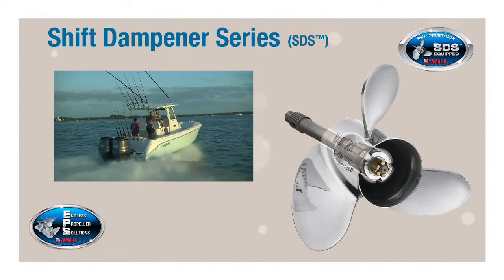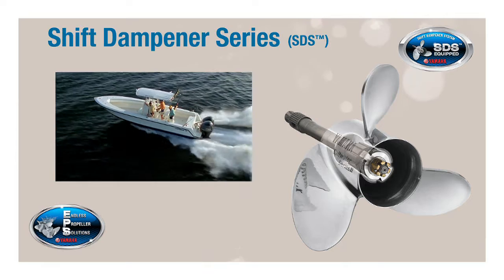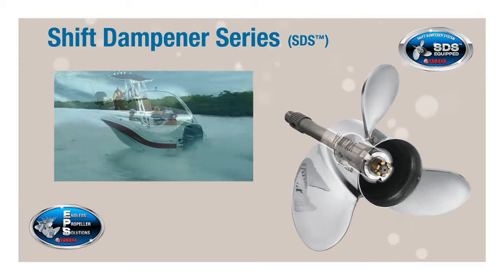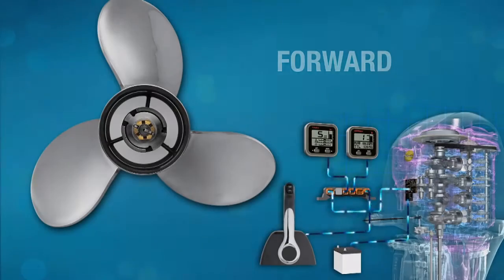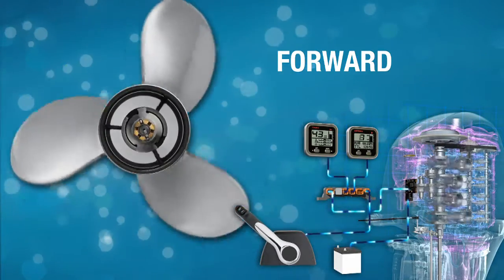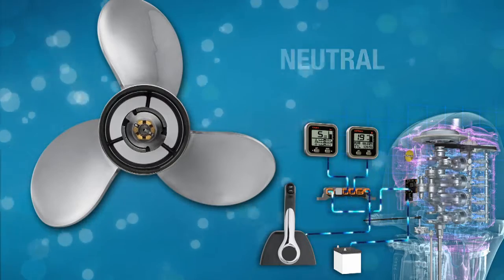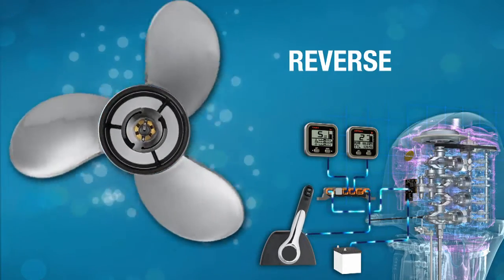Since its introduction in 2010, Yamaha's Shift Dampener System — or SDS as we like to call it — has been a runaway success. SDS is so effective, there's a patent pending. Yamaha's exclusive Shift Dampener System uses a unique splined rubber hub inside the propeller and a special cammed aft spacer on the propeller shaft to distribute and absorb the forces and the resulting sounds and vibrations that are normally associated with shifting an outboard into gear.